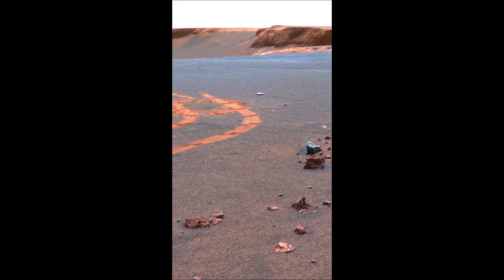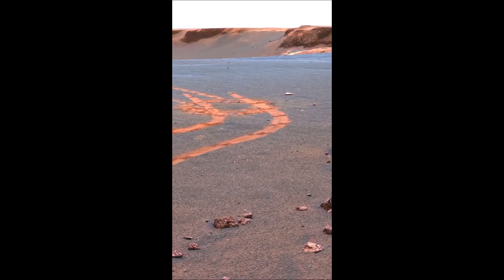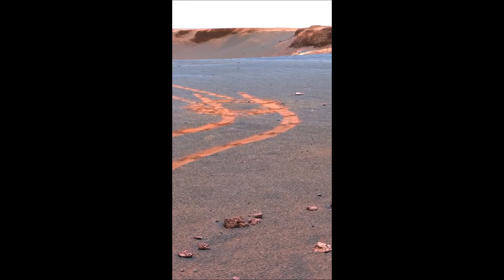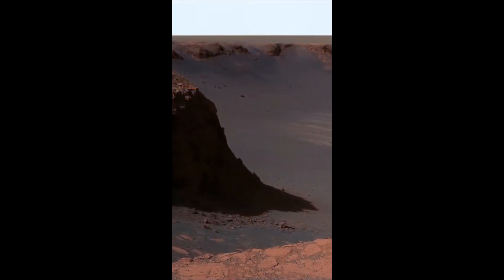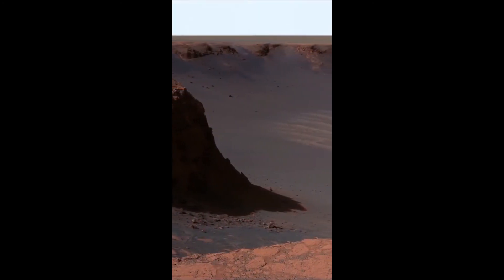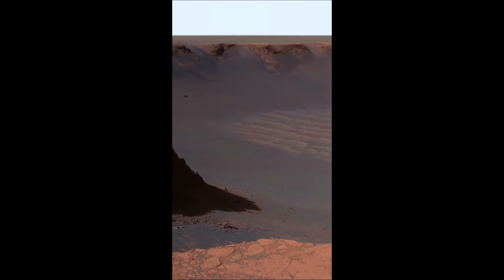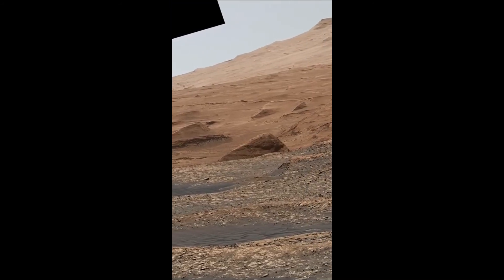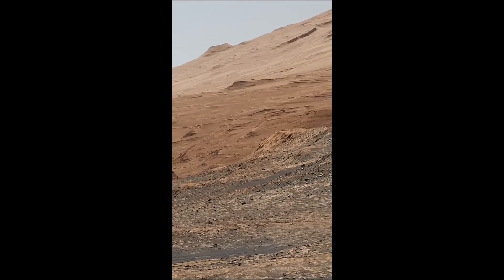A question often asked is, why don't we actually have live video from Mars? Although the cameras are high quality, the rate at which the rovers can send data back to Earth is the biggest challenge. Curiosity can only send data directly back to Earth at 32 kilobits per second. Instead, when the rover can connect to the Mars Reconnaissance Orbiter, we get a more favorable speed of 2 megabits per second.